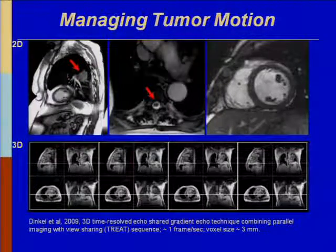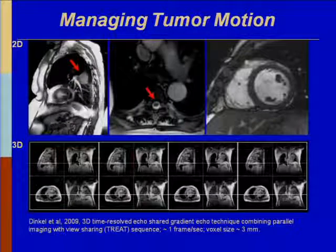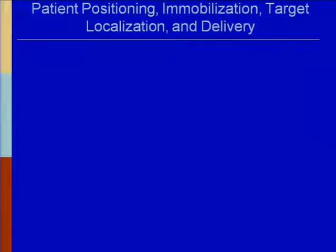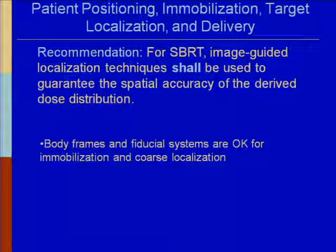Managing tumor motion is important — everything's moving, including the spinal cord as shown by MRI imaging. A key safety recommendation: if target and/or critical structures cannot be localized accurately due to motion or metal artifacts, then you shouldn't be doing SBRT. For SBRT, image-guided localization techniques shall be used to guarantee the spatial accuracy of the derived dose distribution. A frame alone is not adequate for providing SBRT — it should have image guidance.